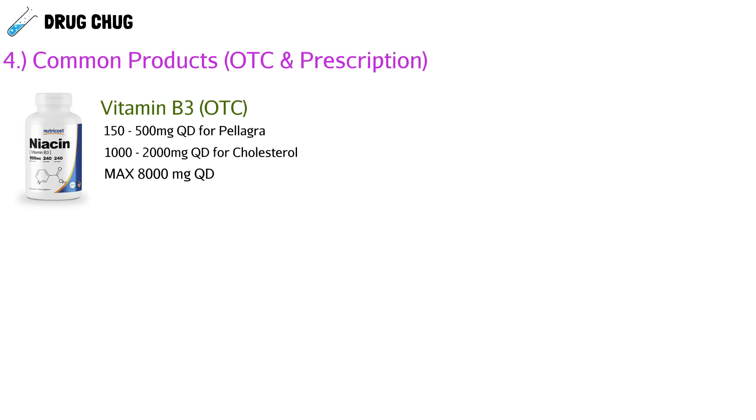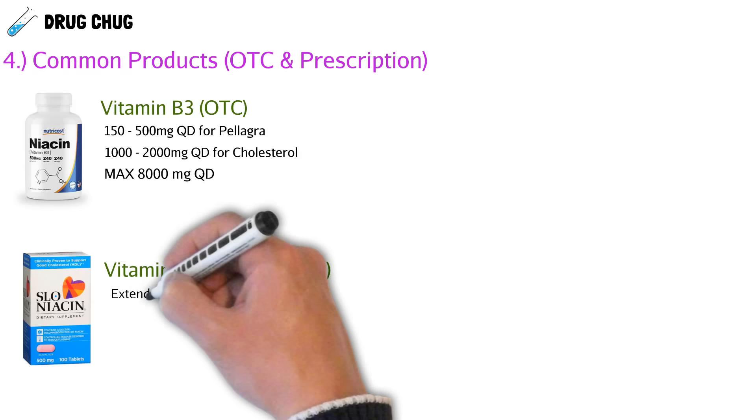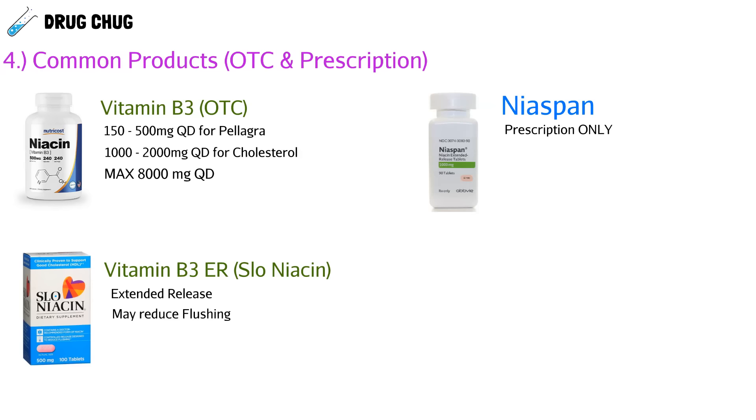Our next product is vitamin B3 extended release — brand name Slow Niacin, which is a clever name because it slowly releases vitamin B3. Because it distributes the drug slowly, it may reduce flushing, making it an alternative for patients who can't handle that side effect. The prescription product Niospan is also a slow-release — a super slow-release product, which is why it's prescription only — with a max dose of 2,000 milligrams every day.